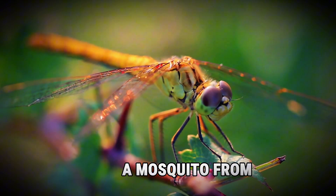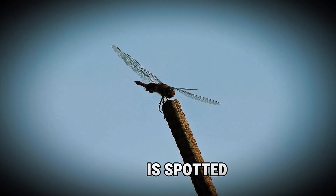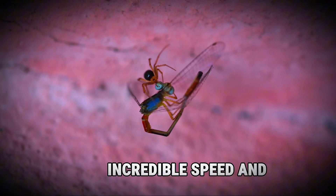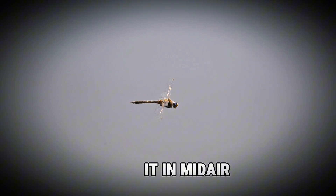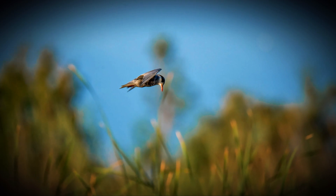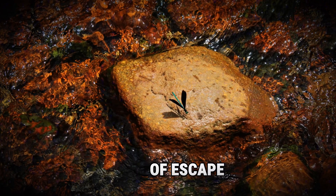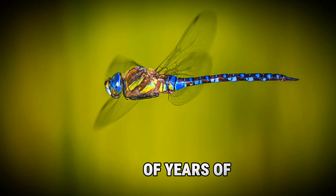They can spot a mosquito from several meters away, giving them plenty of time to prepare for the hunt. Once a target is spotted, the dragonfly launches into action with incredible speed and precision, intercepting prey and often catching it in mid-air. They catch insects mid-air using their legs like a basket, ensuring a secure capture. Their legs have tiny spines that help trap their prey, preventing any chance of escape — a swift and deadly hunting technique perfected over millions of years of evolution.